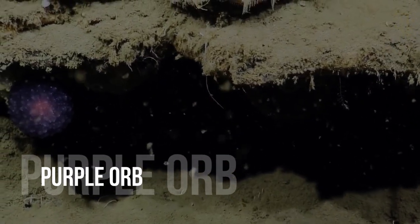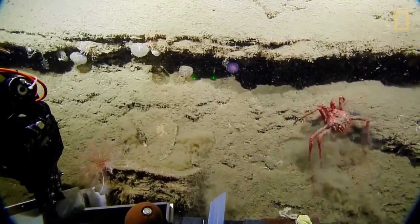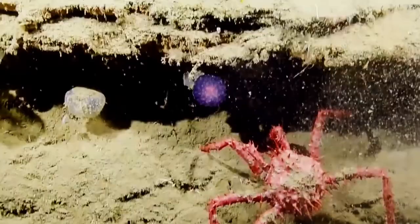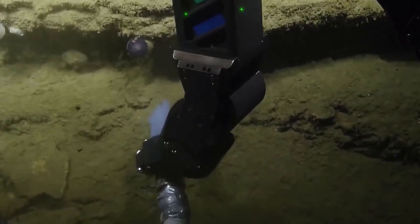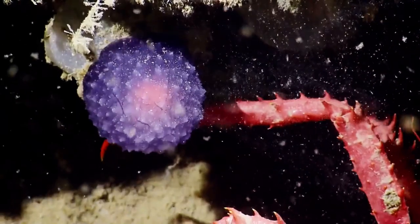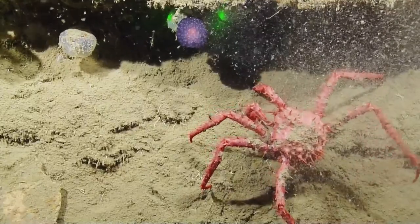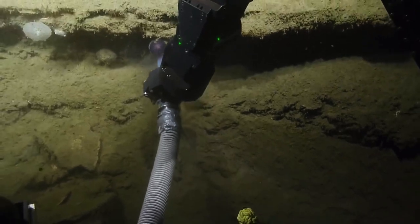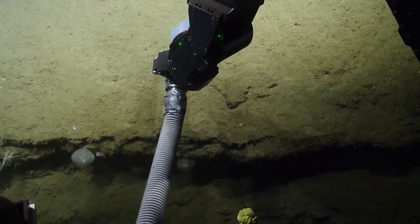Purple Orb. A little purple blob was discovered on the ocean floor by scientists aboard the research ship EV Nautilus. They recovered the mass using a remotely operated vehicle and attempted to determine what it is. The purple blob was discovered deep in the Arguello Canyon close to the Channel Islands, a national marine sanctuary off the coast of California. The creature initially stumped the scientists on board, and the Nautilus crew can be heard expressing their amazement in the footage, amid funny banter and chatting.